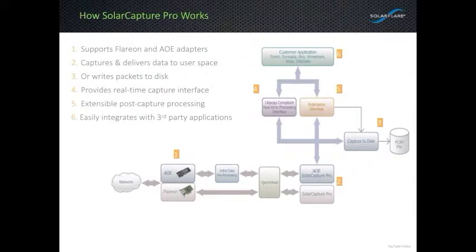Here we show how SolarCapture works in very simple terms. Packets come off the wire to our adapter at stage 1. They travel through a thin firmware interface on our ASIC adapters to the SolarCapture driver at stage 2. At this point, packets can go in one of three directions: directly to the LibPCAP interface for applications like SNORT; to our extensions interface, which I'll talk about in a second; or finally to our disk writer, which then writes out to a LibPCAP file.